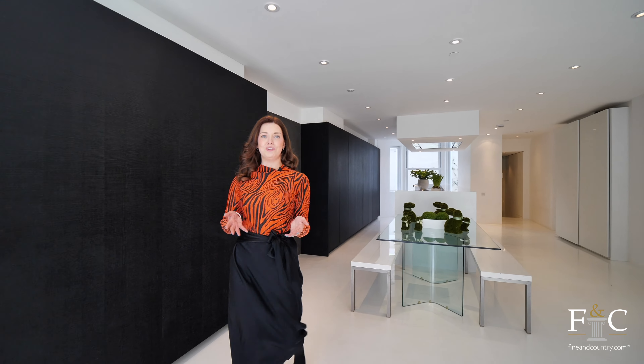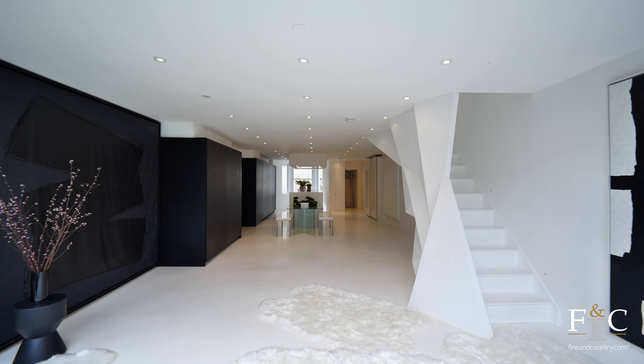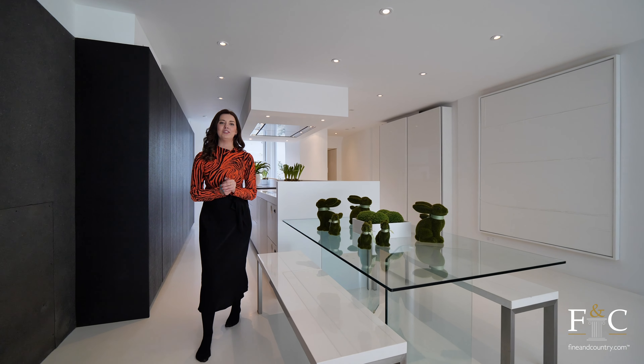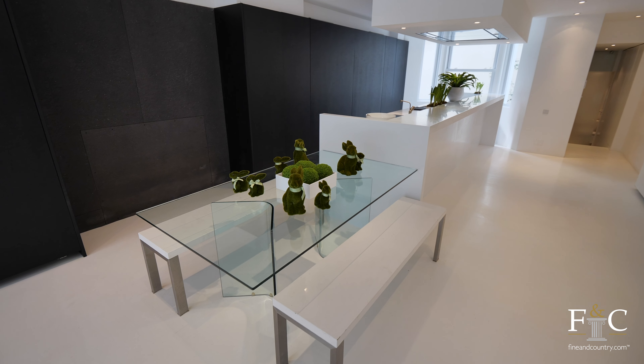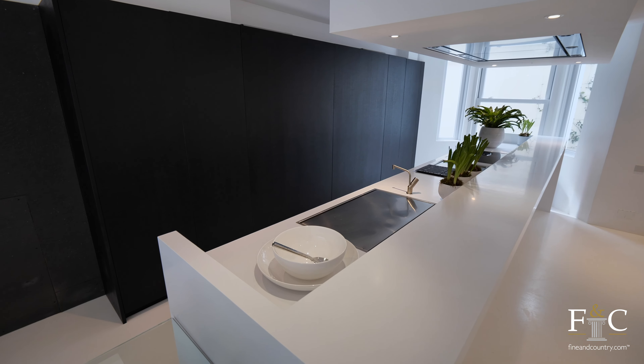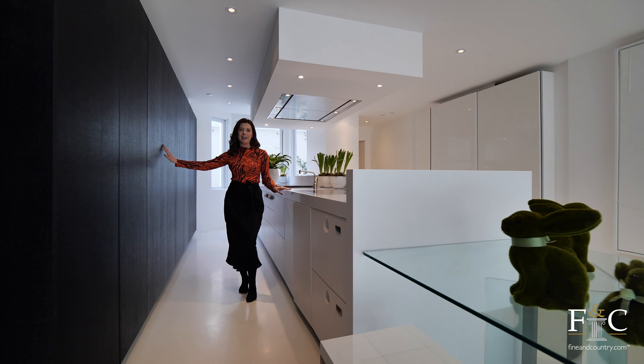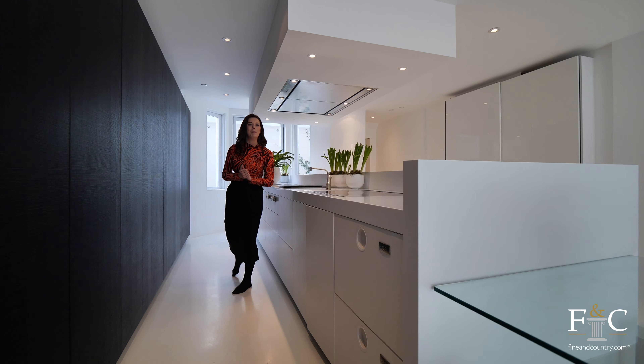The first thing you notice is of course how open and light and bright it is. We've got the monochrome effect continuing from upstairs to tie all of the interiors together. Down here we have got the most beautiful cabinetry — but you'll never guess what's hidden behind them.